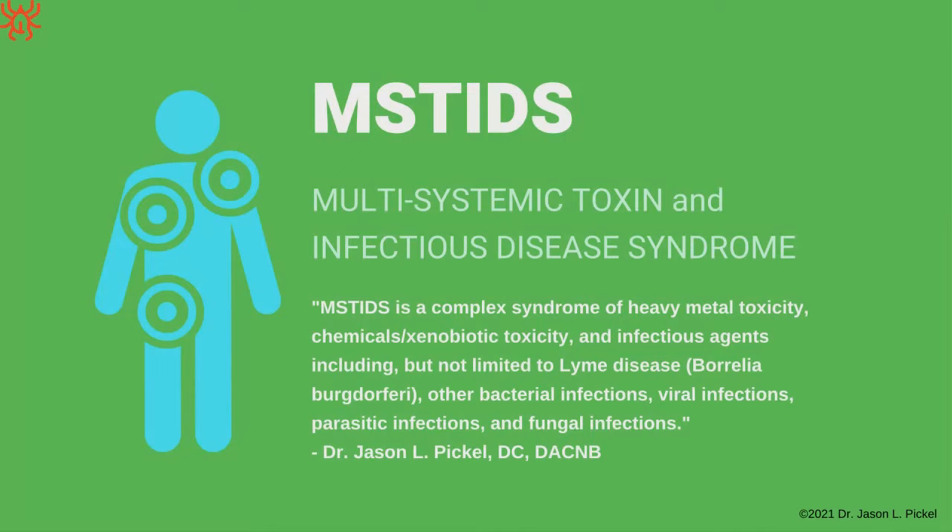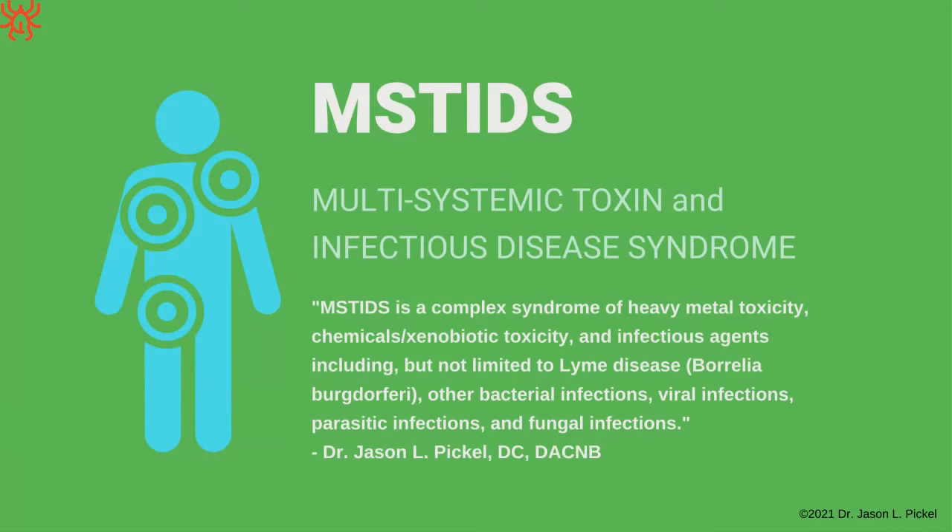I've come up with my own definition of what's going on in people with Lyme — I call it MSTIDS: Multi-Systemic Toxin and Infection Disease Syndrome. It's a group of things occurring in people with Lyme. It's not just Lyme causing everything — there are usually other factors involved. I've never seen a patient with Lyme who doesn't have something else affecting their system.